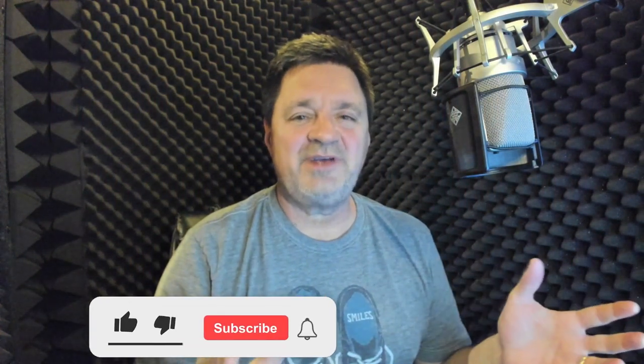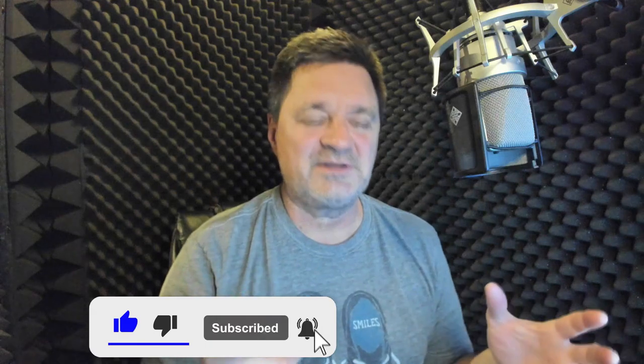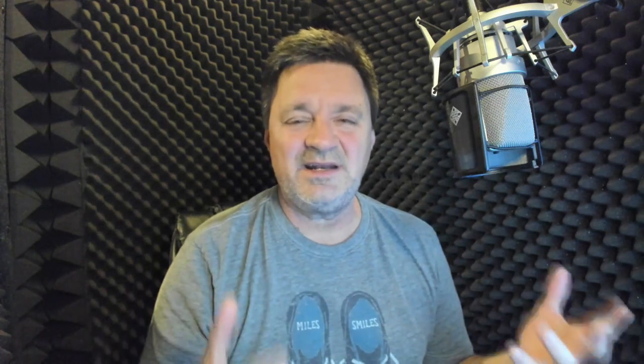Make sure you subscribe to the channel and hit that notification bell so you find out when my new videos come out, because all of this content is created to help you be successful in voiceover. Make sure to hang around throughout the entire video, because toward the end I'm going to give you my most important tip to create world-class audio from home.